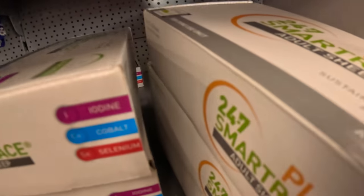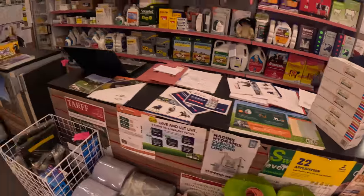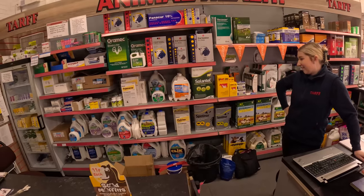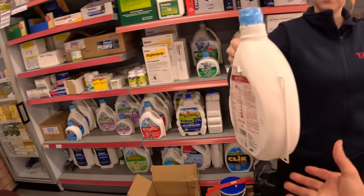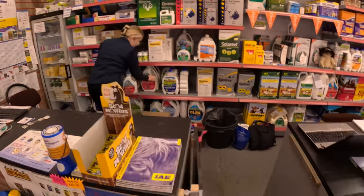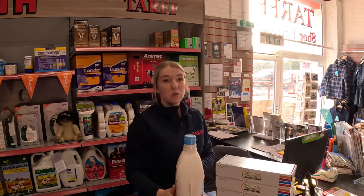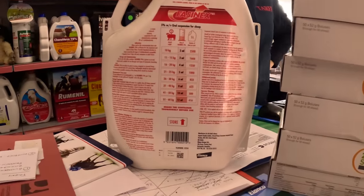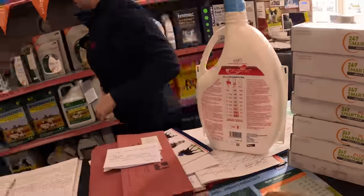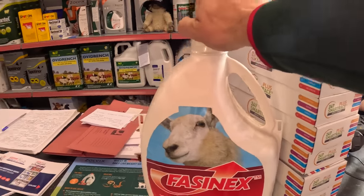I think I need all of them - here we go. Seven, I'll take all seven. Fluke - Triclerbendazole, Fastenex may be the one. Just to make sure it's the one. Can I get the big one please? How many sheep would that do? 70 kilos, 416 roughly. 51 to 60 kilos, so that's as high as it goes. So it's 14 mil, let's say 350. I'll take two of them to get us started please. Can I order if I need another one? And 50 mil of Footvax please as well.